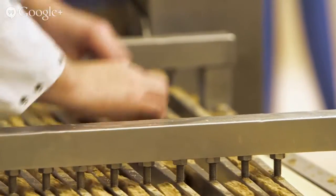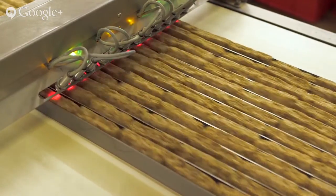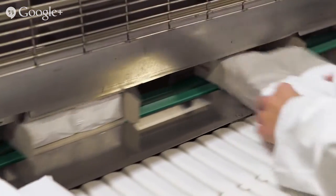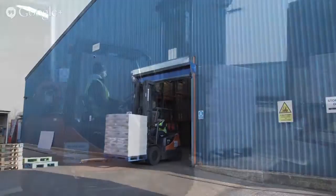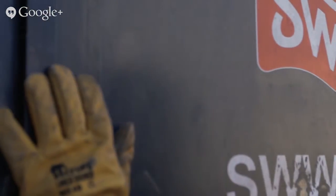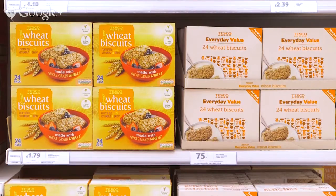Once cooked, the fresh wheat biscuits are cooled. They are then checked one last time by machine for quality, before being wrapped and packed. The boxes of wheat biscuits are packed onto a lorry and then taken to your local store, ready to be bought and eaten for your breakfast. Welcome back — it's surprising how much work goes into making one of these simple wheat biscuits.